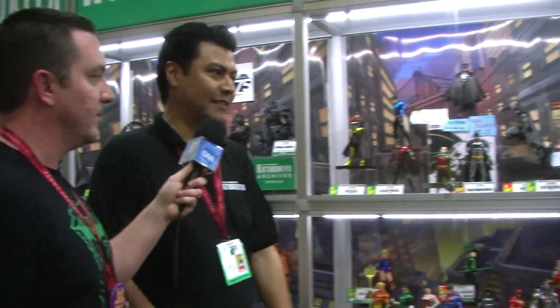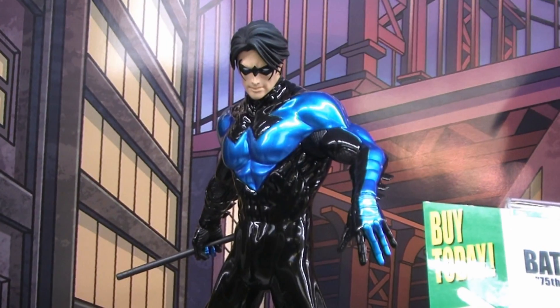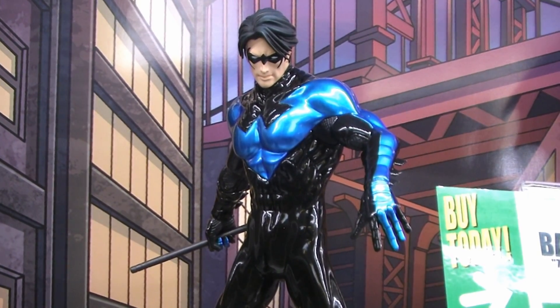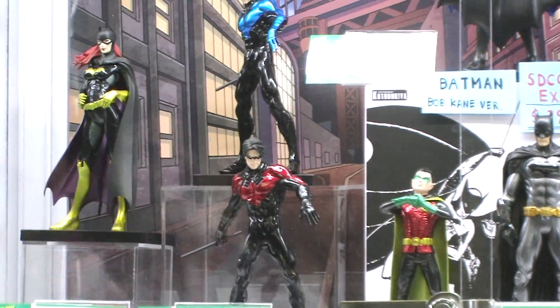Our DC Artifacts Plus line is growing by leaps and bounds. We're showing Nightwing for the first time — this is going to be available at New York Comic Con first. We'll probably also offer a pre-order opportunity for those people not attending New York Comic Con, so look for that on our website.